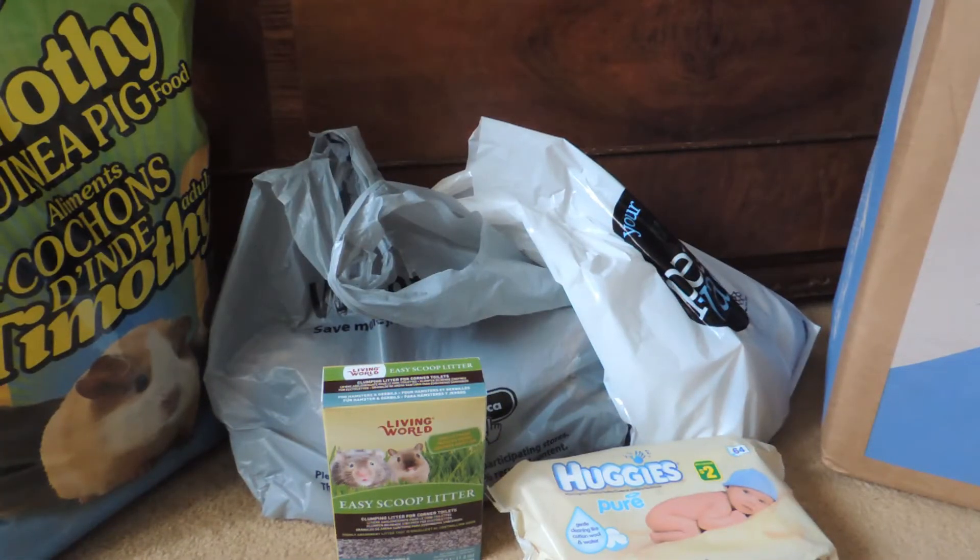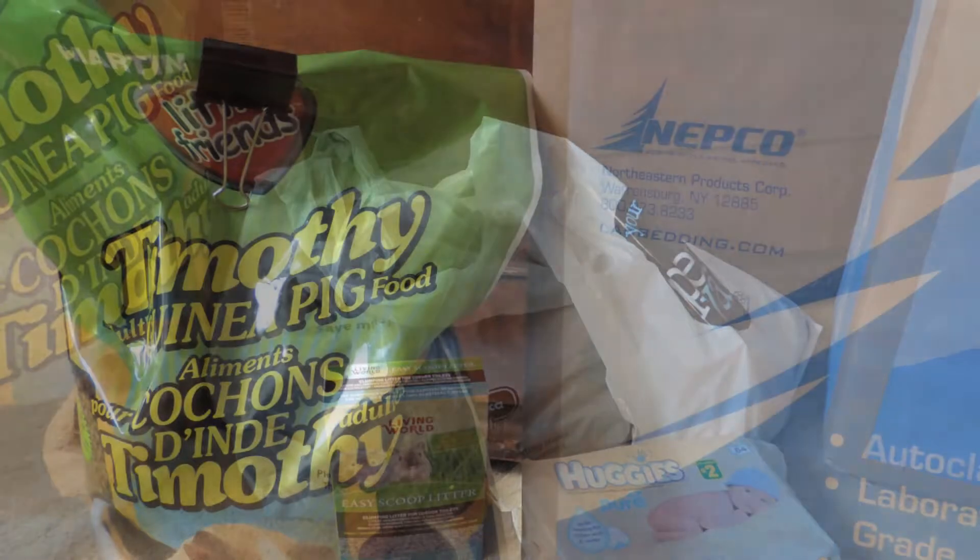Hey guys, so today I have a haul up. This haul is kind of in preparation of my vacation which I'm going on. I will have a video right after this one about how to prepare your small pets for when you're leaving them behind when you're going on vacation, so stay tuned for that. But first I'm just going to show you some of the items that I bought.